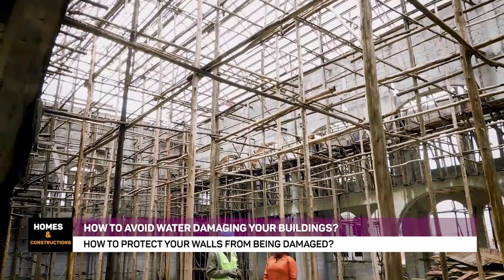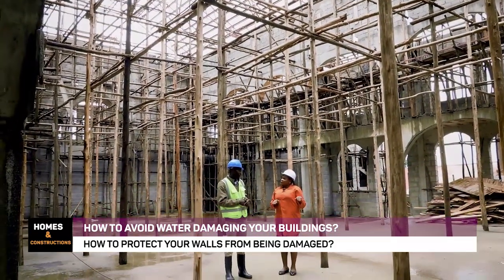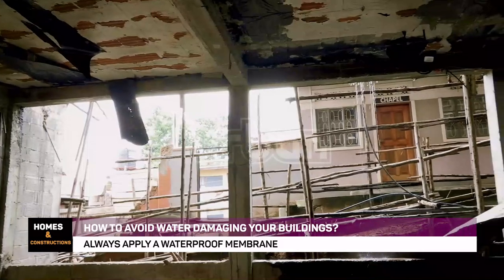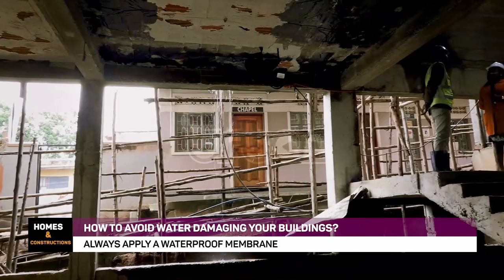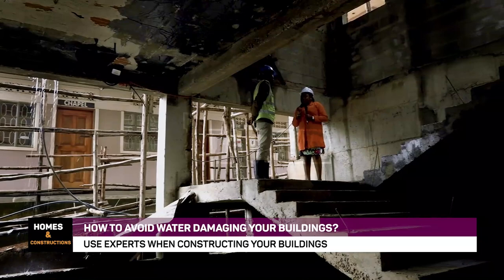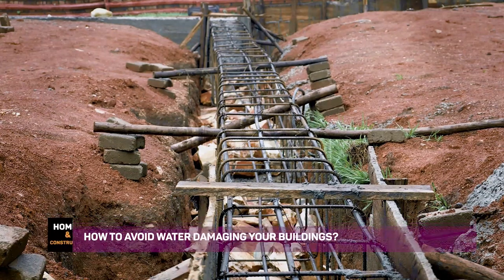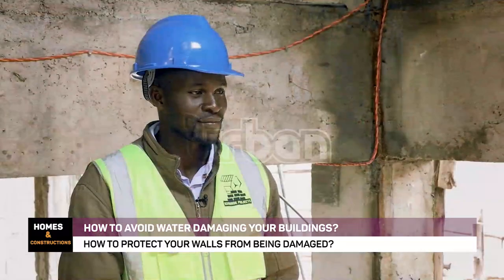We've had very many issues with buildings that have been constructed. When we have engineers on site, after everything is done, they tell you that the building is failing because water is destroying it and molds are everywhere. What goes wrong? What mistakes do we do as home owners or building owners, and at the same time, what are the mistakes that engineers make when they are on site?